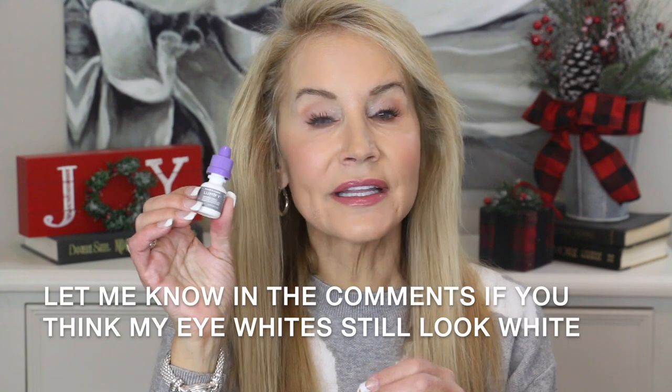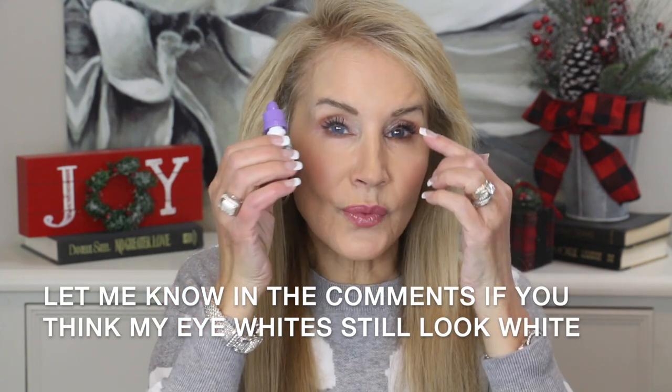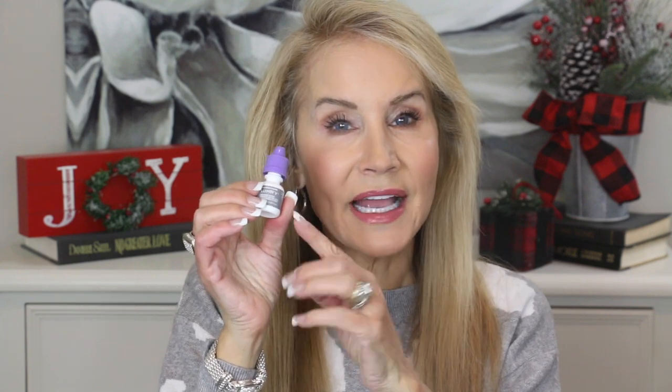One last eye product: Lumify by Bausch and Lomb. I've been buying this for three or four years. Every morning before putting in contacts, I put one drop in each eye. It gets the red out without causing the rebound redness of products like Visine. It truly makes your eye whites look younger, and I always tend to have very red whites of my eyes, so this really helps give me younger-looking, cleaner eye whites.